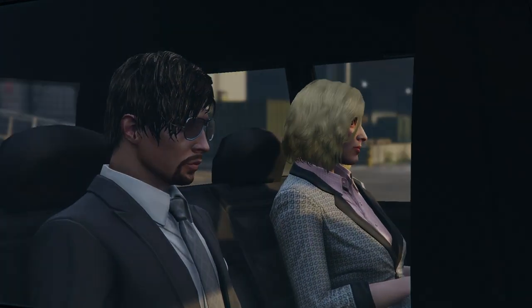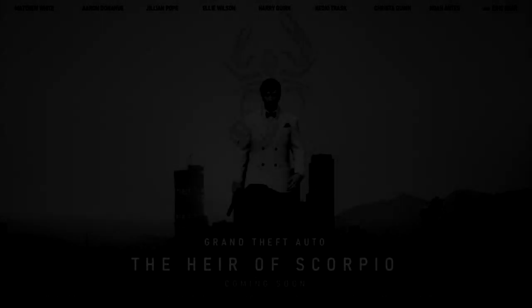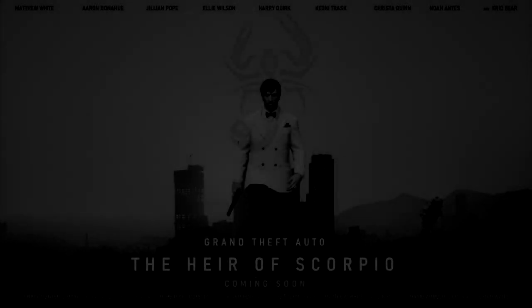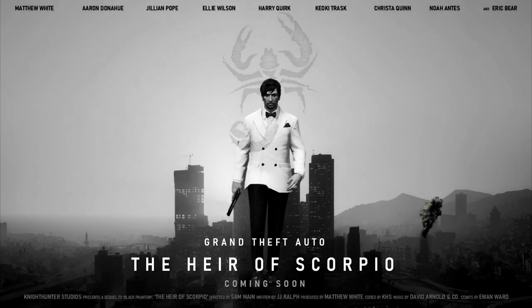So without further ado, here is the teaser poster. There you have it guys — this is the teaser poster for Grand Theft Auto: The Area of Scorpio, the ninth and final chapter in the Agent 11 film franchise. We're about three months into production. The promotional period is happening slowly but surely, we're getting content out every few weeks and trying to keep you guys in the loop. Here is the teaser poster — we hope you enjoy it. Let us know what you think in the comments section below.